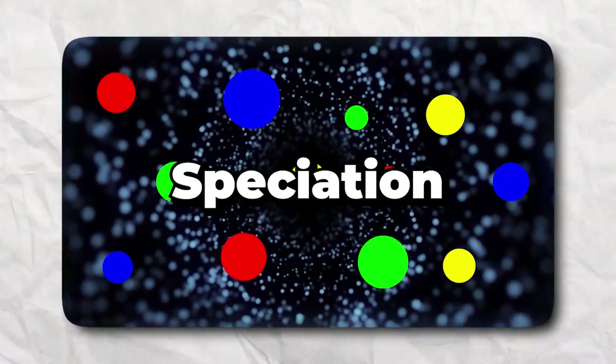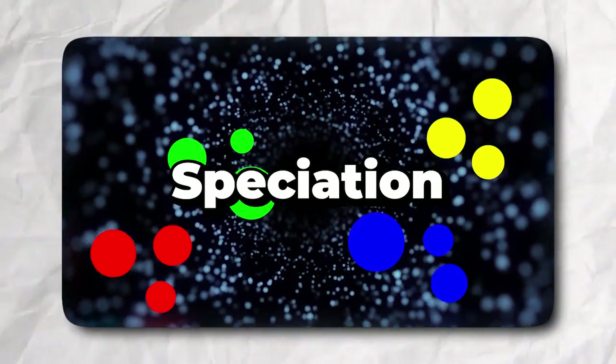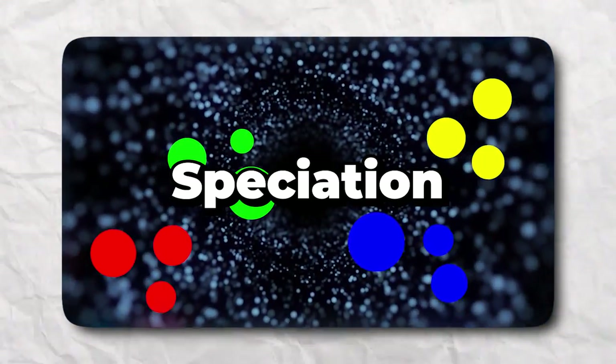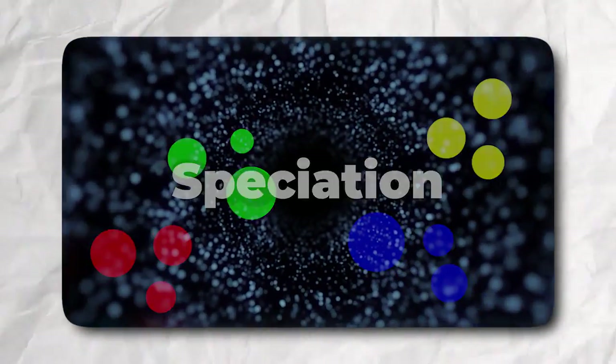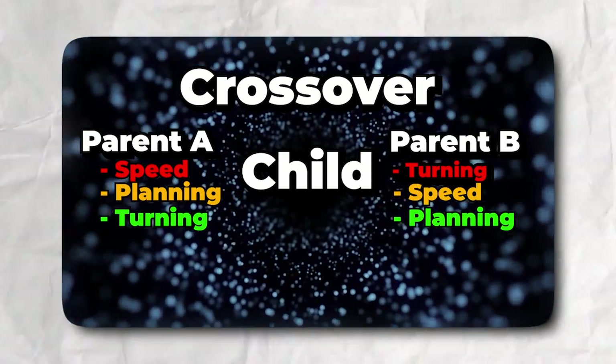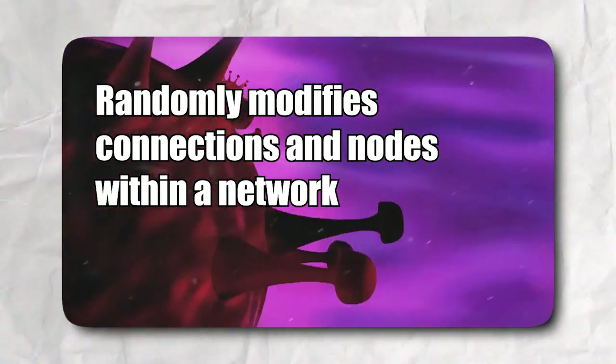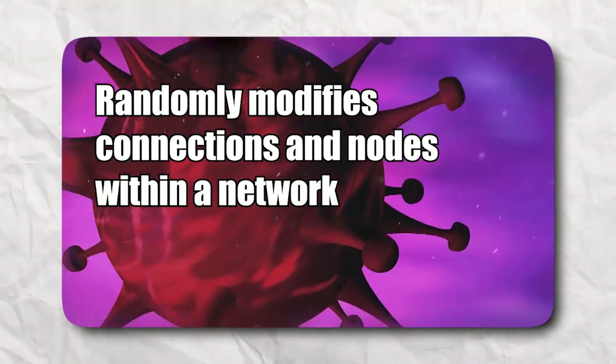NEAT also uses a technique called speciation, where it groups individuals based on their action tendencies in order to create a larger pool of diverse data for the next generation to learn from. We also get to use crossover, where a child network can take the best parts of both its parents to improve on both of them. Mutations can occur between generations, which will randomly modify connections and nodes within a network — just another way to introduce new responses to an environment that might not otherwise happen naturally.